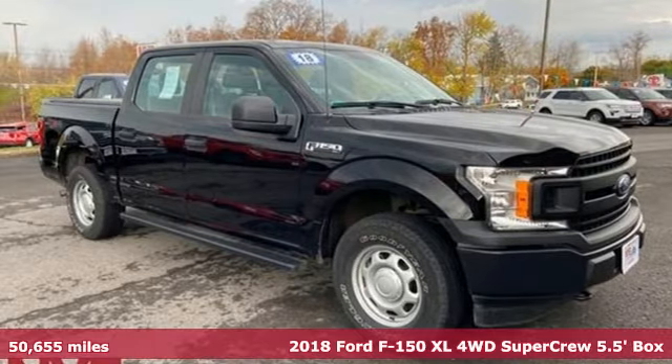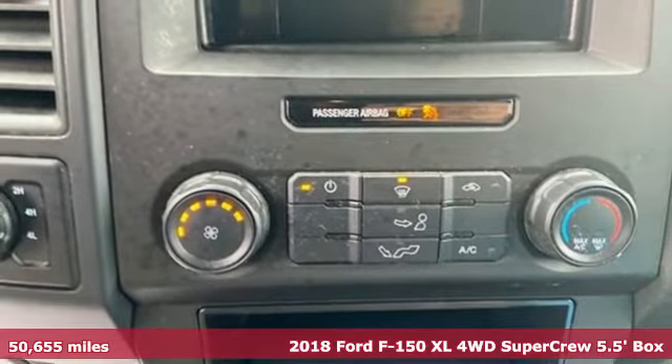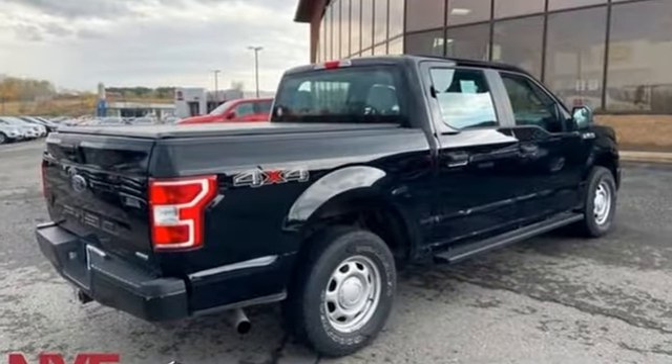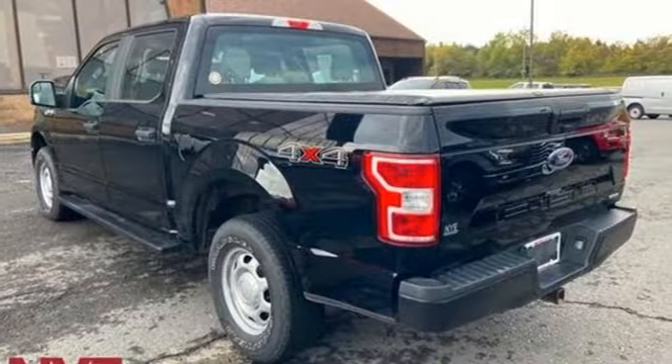It's a 2018 Ford F-150. Job after job, this truck is always ready for the next project. It comes with all the amenities you need: twin turbo V6 engine, 4-wheel drive, engine auto stop-start feature, and active grille shutters.